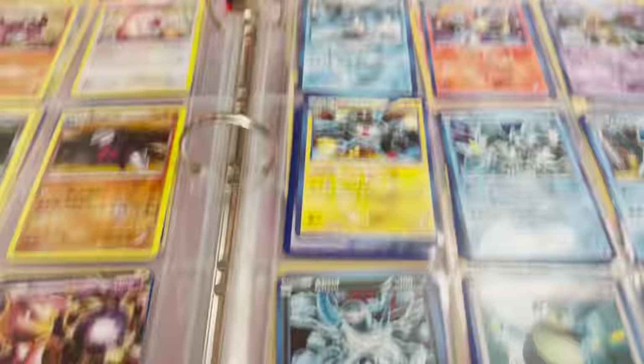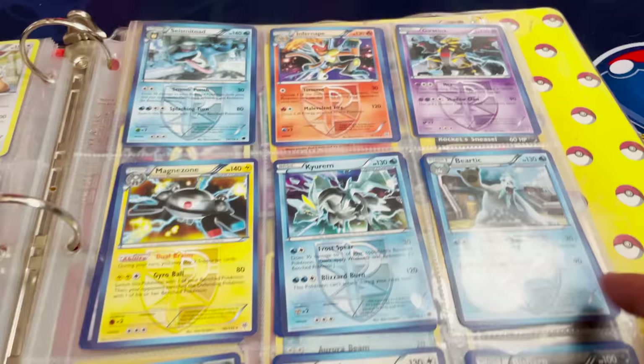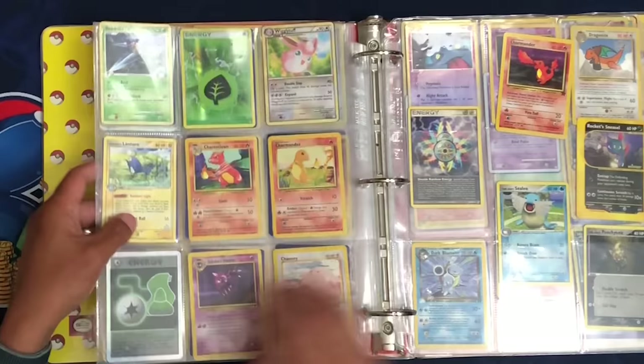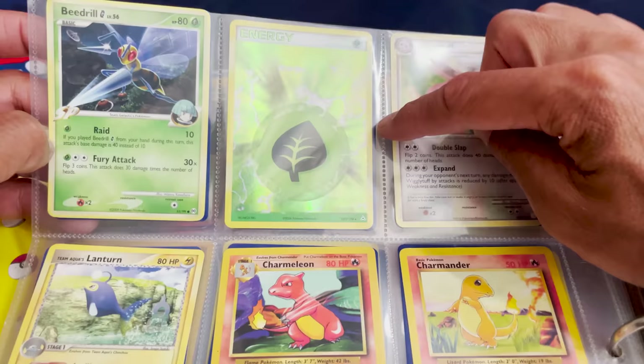On this side we have a bunch of cards — Seismitoad, Infernape, Magnezone, Kyurem, Beartic, Snorlax — look at that Snorlax, really cool. Almost at the end of the binder now but I still see some good cards coming in. Beedrill, we have an Energy card — not a binder full of energies, thankfully, but a nice looking Holo Energy. We have an Unlimited Charmeleon and an Unlimited Charmander.